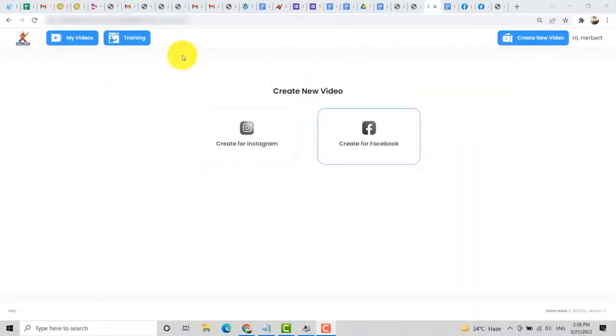Right now we are inside the members area, or the dashboard of Extreme Ads. Once you log in, you can check the My Videos menu, the training, and also Create New Video. In the middle, you can choose if you want to create a video for Instagram or for Facebook. For this demo, I will show you how to create a video for Instagram.